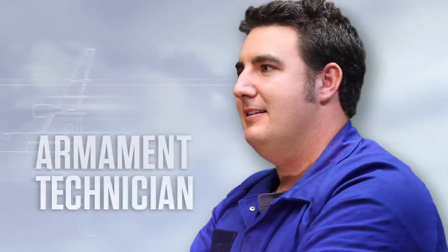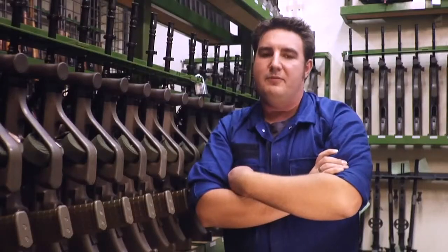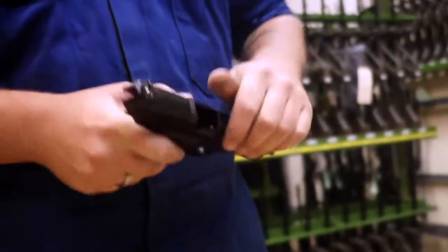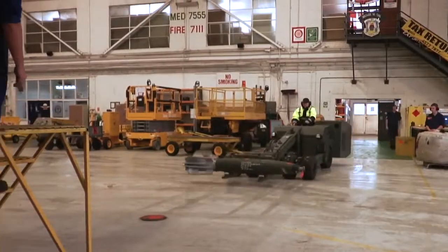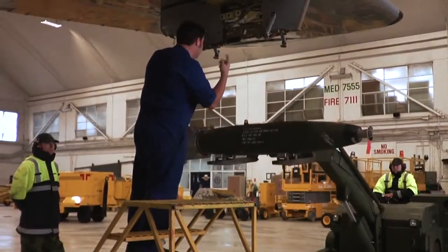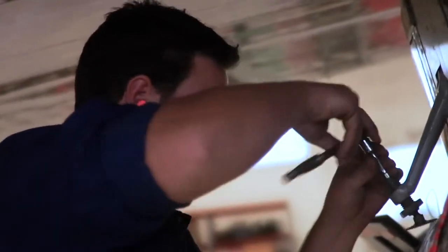I'm an armament technician in the Royal New Zealand Air Force. We deal with servicing all the small arms if you work at the gunroom. Working on squadrons, we deal with weapons pylons and all the weapons systems, fit machine guns to helicopters, and load bombs onto the P3.